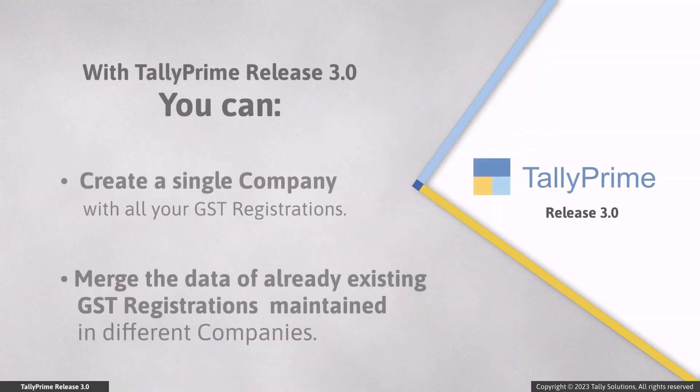Tally Prime Release 3.0 introduces the Multiple GST Registrations feature that helps you work on a single company, which will take care of the transactional requirements of all your GST registrations. This saves you from maintaining different companies as you used to do in Tally Prime Release 2.1 or earlier.